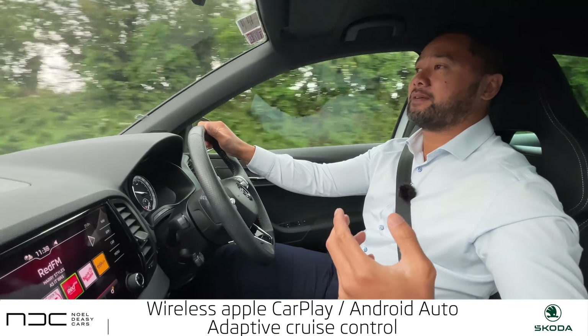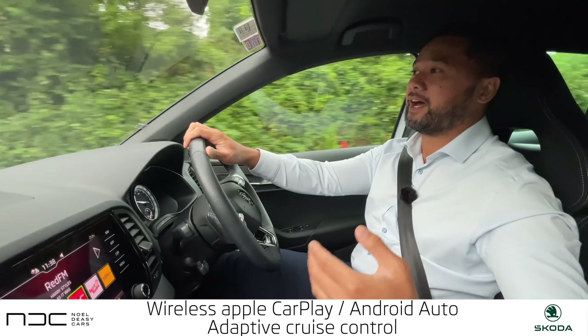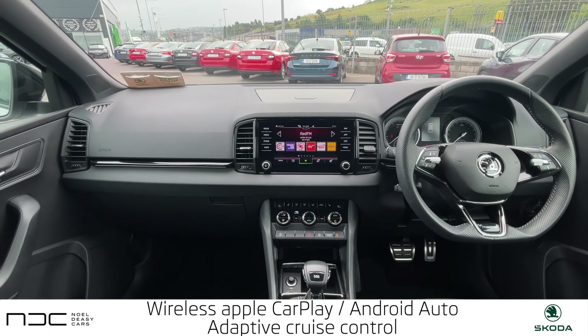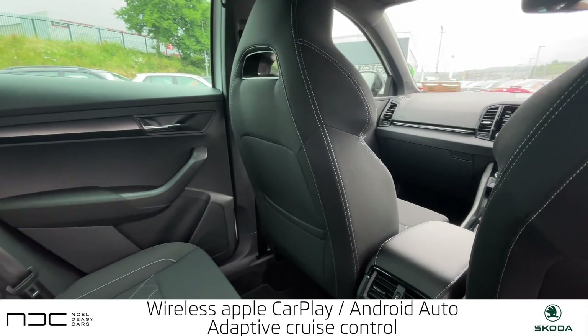This car has a lot of technology, like wireless Apple CarPlay and Android Auto. It also has adaptive cruise control, so if you had it in cruise control your car will slow down to match the speed of the car that you've just caught up to.